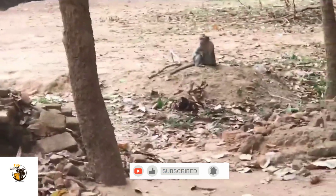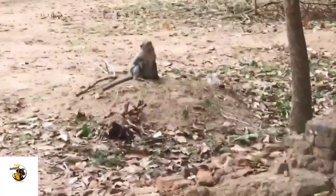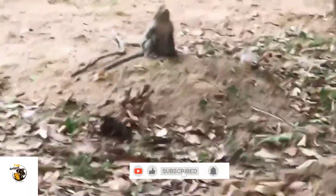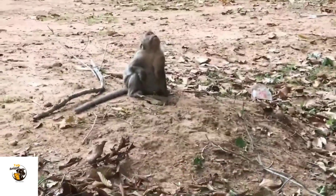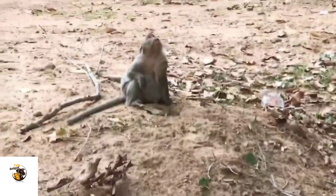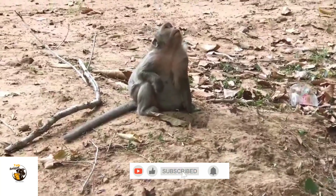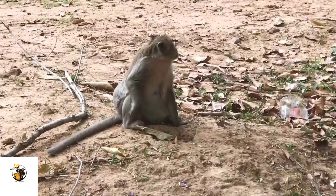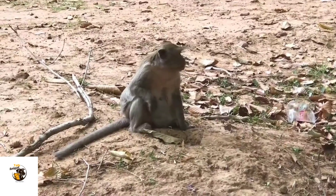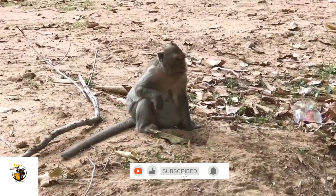After successful mating, female monkeys experience a gestation period ranging from 4 to 8 months, depending on the species. Most monkeys give birth to a single infant, though twins can occur in some species. Mothers play a crucial role in nurturing and protecting their newborns. In many monkey societies, infants cling to their mothers' fur and are carried everywhere for the first few months of life. Other group members, especially fathers or siblings, may also help raise the young.